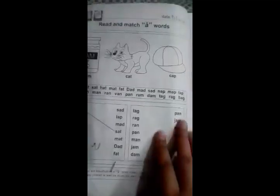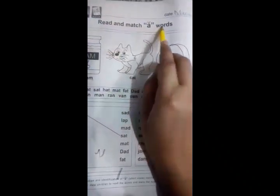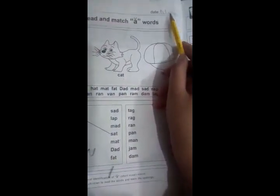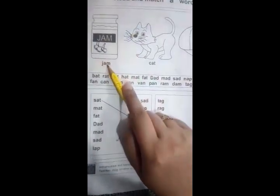Students, this is the first page of your book. Today our topic is 'read and match words.' But firstly, you will mention today's date at the given corner — for example, March 24, 2020.